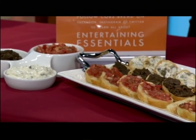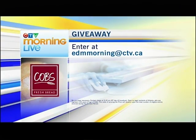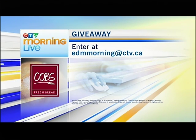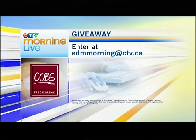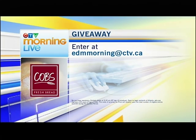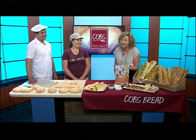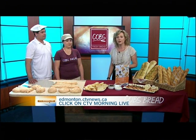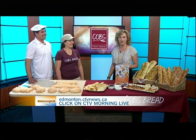While our mouths water here in the kitchen, we want to let you in on a fantastic giveaway this morning — free bread for a year, which is about one loaf a week. It could be yours if you email us at edm.morning@ctv.ca. This Turkish bread is really nice, I recommend it. We have a link to Cobb's Fresh Bread on our website, edmonton.ctvnews.ca — just click on Morning Live. Thank you so much for coming in.